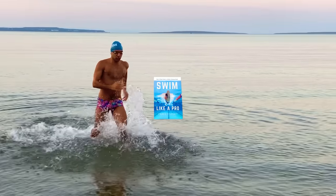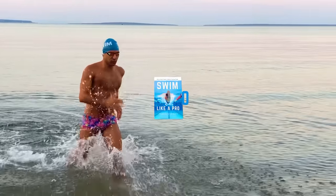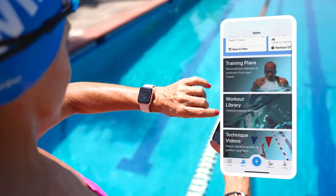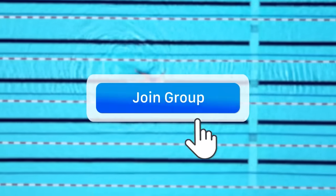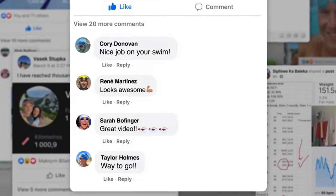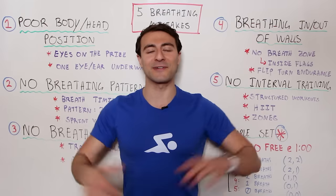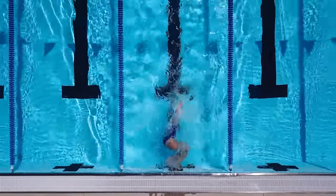If you haven't already, check out my book 'Swim Like a Pro' for a holistic approach to overall training — link in the description. Download the MySwimPro app for tons of training programs, and join the MySwimPro global community on Facebook — a free VIP group with over 10,000 swimmers from over 100 countries. I hope to see you there. Wish you the best, see you in the next video, and happy swimming!